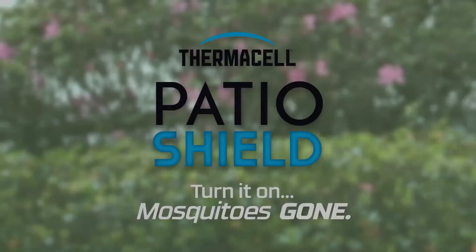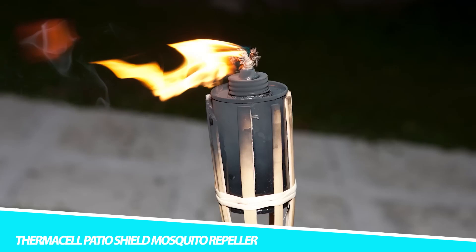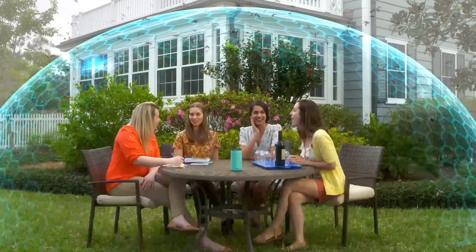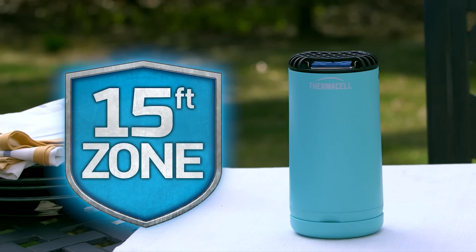Thermacell Patio Shield Mosquito Repeller. The Thermacell Patio Shield creates a 15-foot zone of protection against mosquitoes, ideal for patios, decks, pools, porches, camping, and more. No cords or batteries — powered by a safe and compact 12-hour fuel cartridge included. Repel without smoke, flames, or citronella. Not a messy trap or gimmicky sonic. Independently tested and EPA reviewed for safety and effectiveness. Repel mosquitoes without DEET sprays or lotions on your skin.